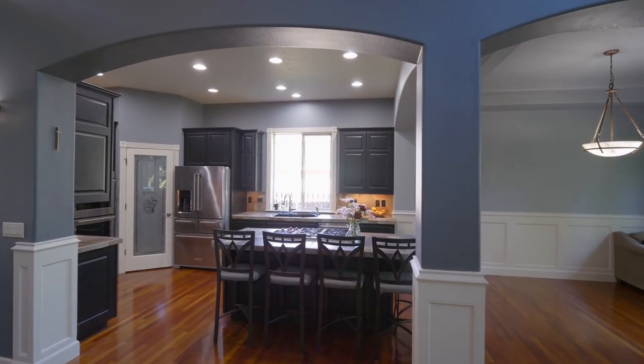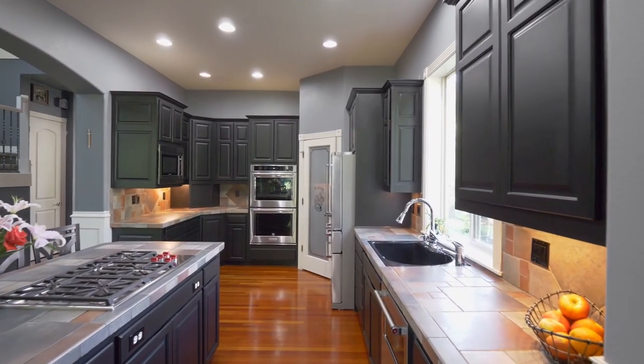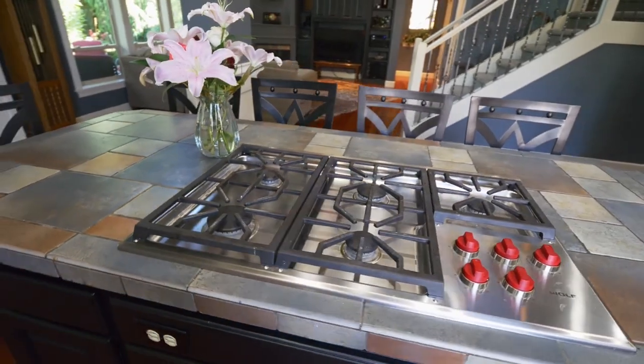The open concept kitchen features a large eating bar, newer appliances that include double ovens, a gas cooktop, and a pantry.